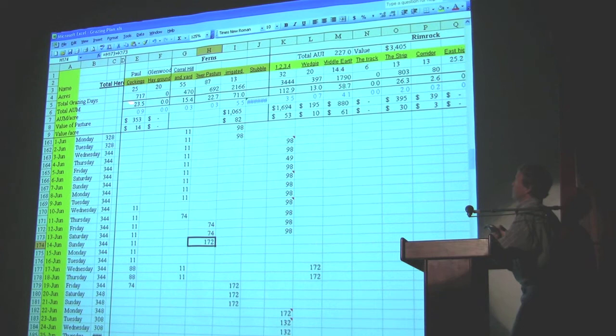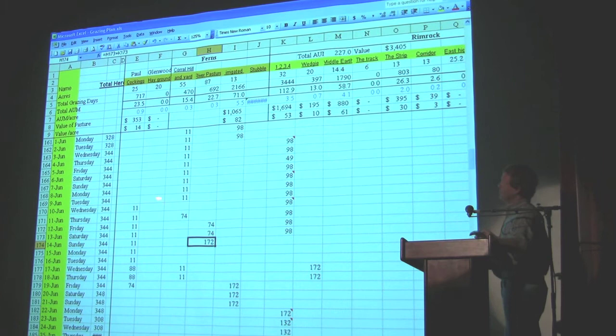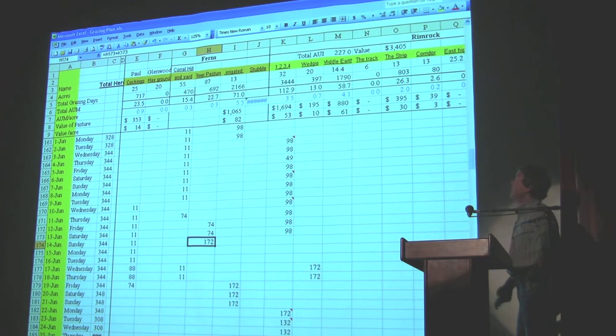Then we do an AUM calculation — I actually entered the yearlings in as two-thirds of an AUM, or a cow equivalent. So the 98 head is actually 150 AUMs if they're yearlings. We sum up and then we have AUMs per acre, and you'll see the ranges. This is only two months into the season, but we've got 0.3 per acre on one pasture, a 5.5, and a 3.5. The NRCS book says that good quality farm ground in the Palouse is good for 10 AUMs in a season.